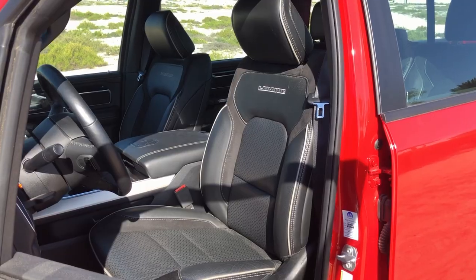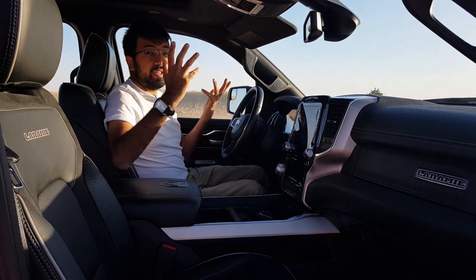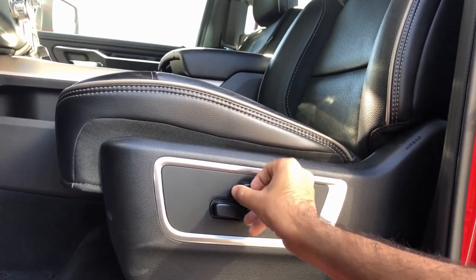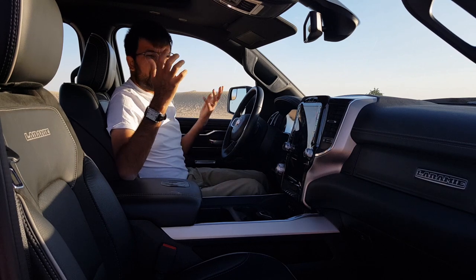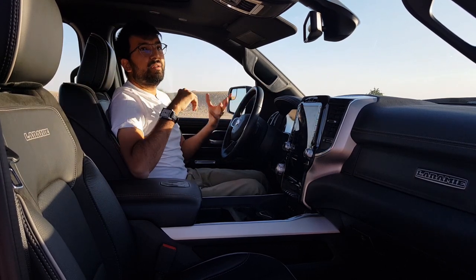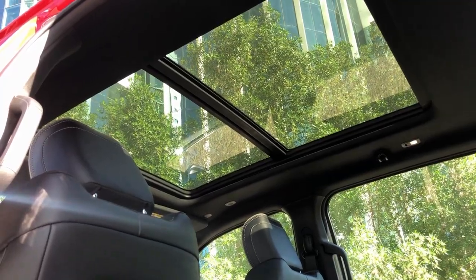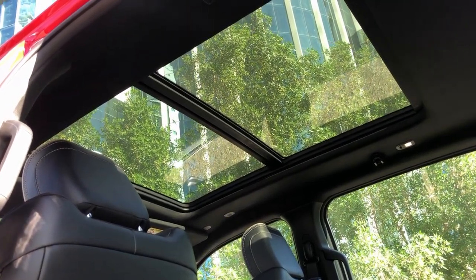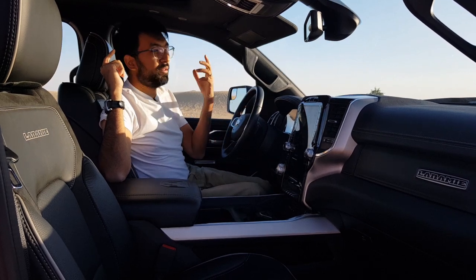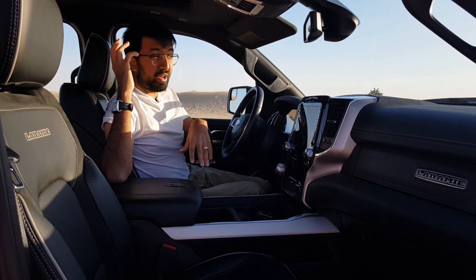The seats are leather with white stitching and Laramie badging, with a leather and velvet mixture. They are ventilated seats, electronically controlled with six-way adjustment and four-way lumbar control for both driver and passenger. The seats are a little on the harder side because they are sport seats — that's an optional choice, but I wish they were a little softer. You get a panoramic sunroof that slides all the way to the back, though the glass itself only opens halfway. It's an optional sunroof but I'd highly recommend getting it — the view while cruising is just amazing.